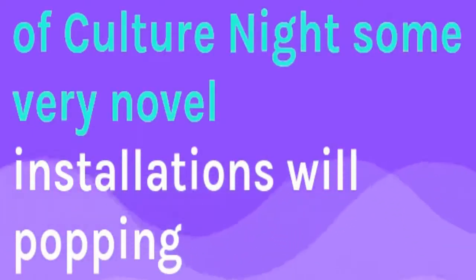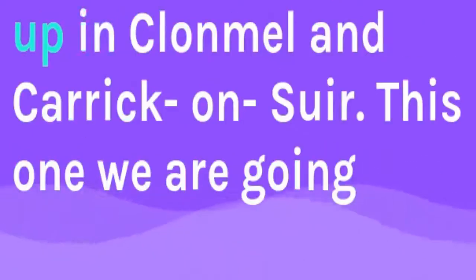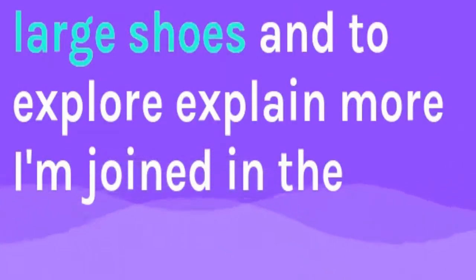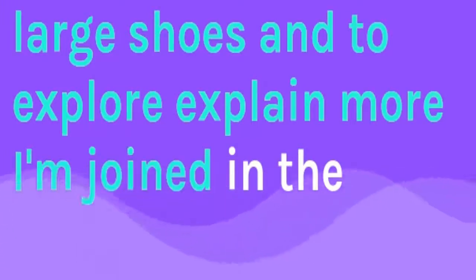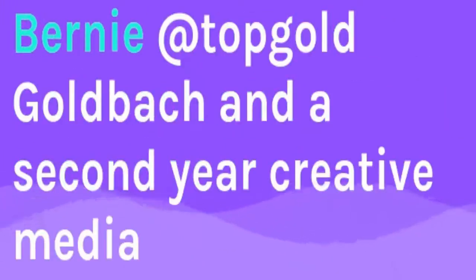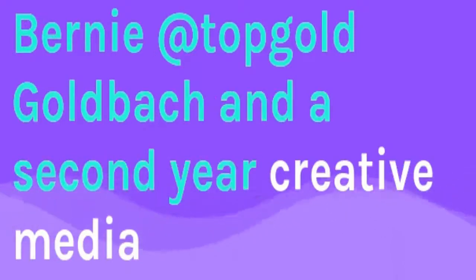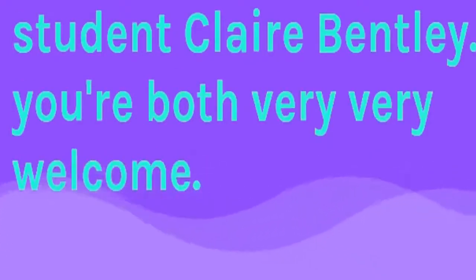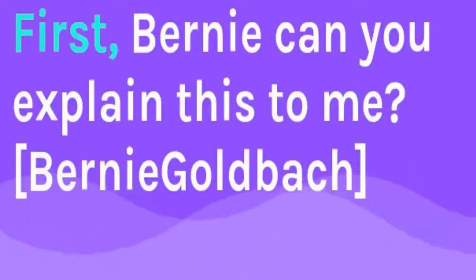Welcome back to the second hour of Tip Today. As part of Culture Night, some very novel installations will be popping up in Clonmel and Carriconsure. This one that we're going to talk about is called Large Shoes. To explain more, joining us in the studio is LIT lecturer and regular Tip Today contributor Bernie Goldbach, and second year creative media student Clare Bentley. You're both very welcome indeed. Can I go to you first, Bernie? Can you explain this to me?